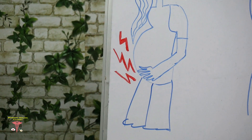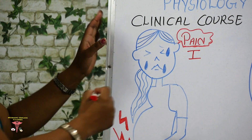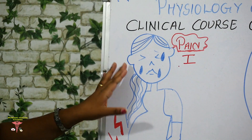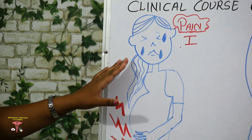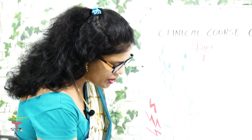The first clinical course of the second stage of labour is pain. The intensity of pain will increase; pain comes at intervals of two to three minutes and lasts for about one to one and a half minutes.